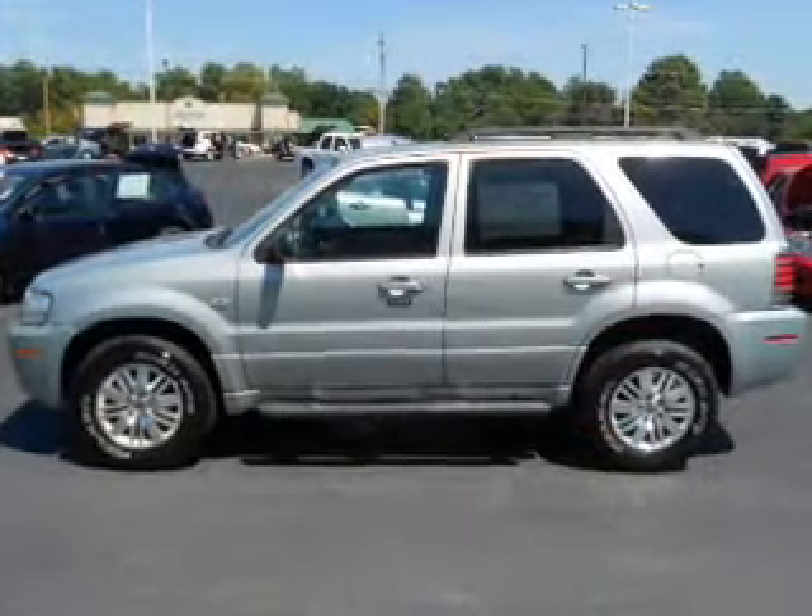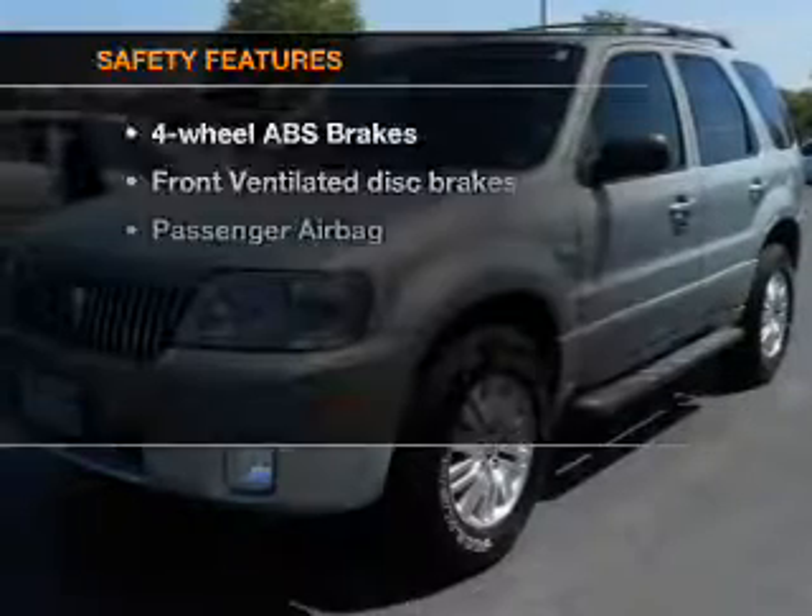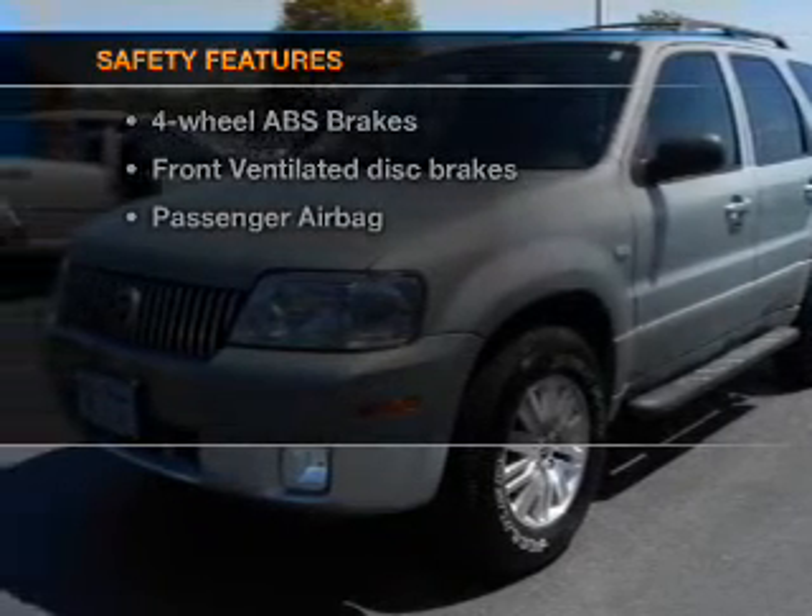Power mirrors. An alarm system. An AM FM stereo with an MP3 player. An adjustable tilt steering wheel. And for your peace of mind, the following safety equipment is included.